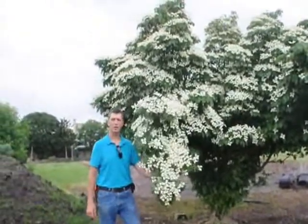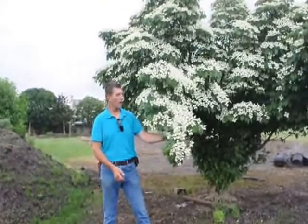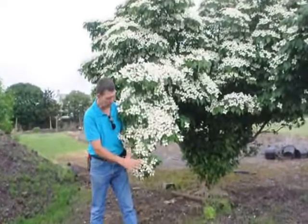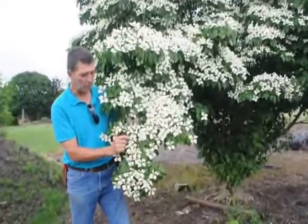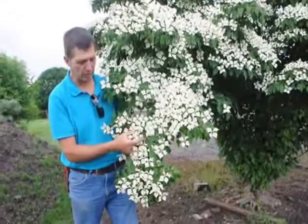Hi, this is Mike Lewis from Highland Hill Farms with the Cornus Cousa Chinensis in full flower. You can see the beautiful flowers on this tree. It's a nice creamy white flower. The flowers start out as a pale green flower and actually grow into this creamy white.